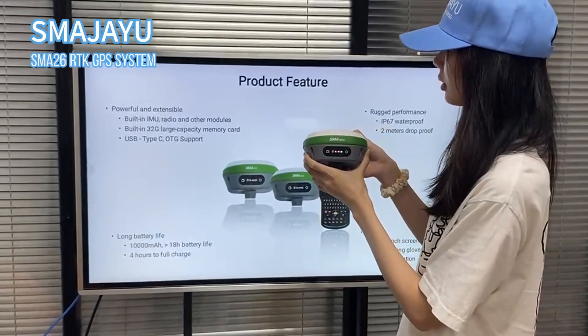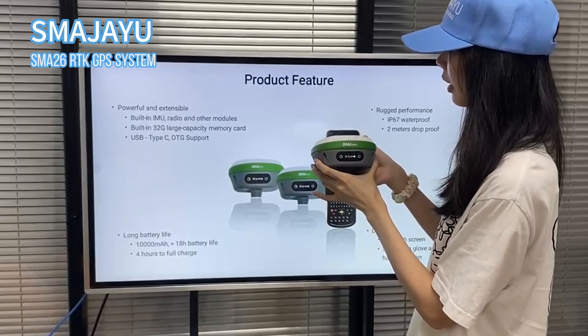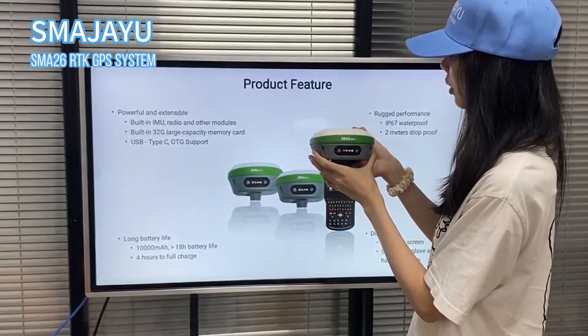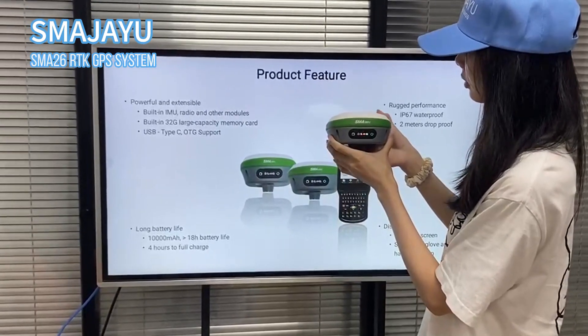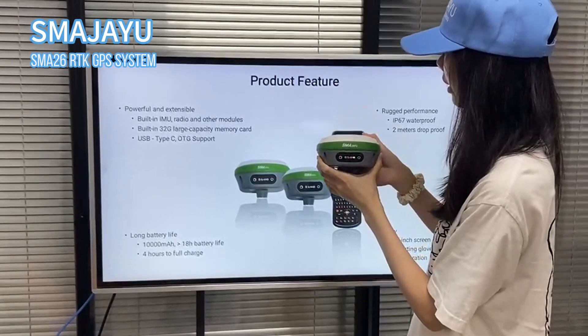The Smart 26 is powerful and extendable with built-in IMU radio and other modules. With a built-in 32 large capacity memory card, it can store work data at any time.